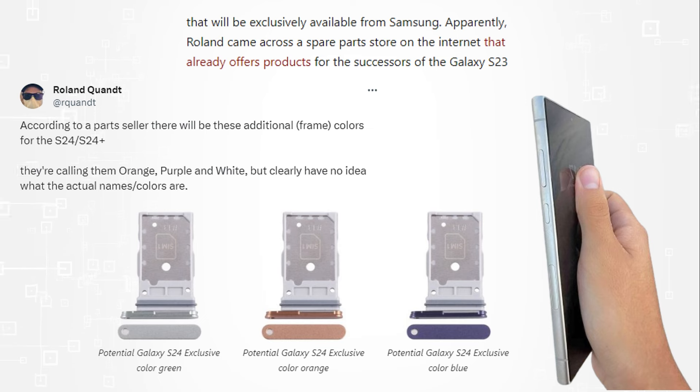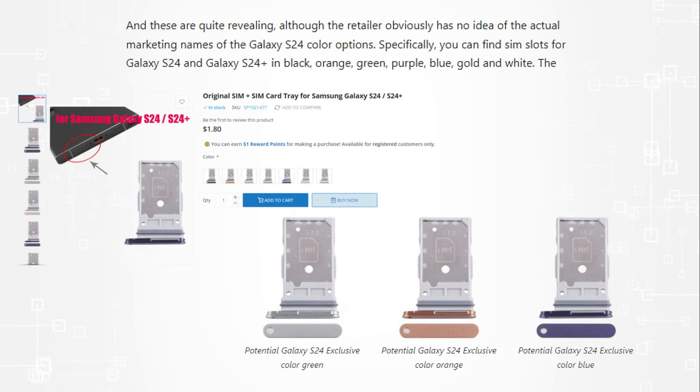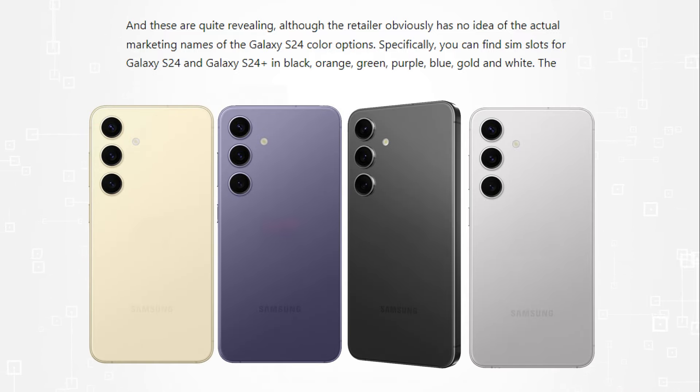Roland reportedly discovered an online spare parts retailer that carries items for the Galaxy S23 series successors, including seven color SIM trays. While these are quite revealing, even though it's clear that the retailer is unaware of the real names behind the Galaxy S24 color options — more specifically black, orange, green, purple, blue, gold, and white SIM slots are available for the Galaxy S24 and Galaxy S24 Plus.